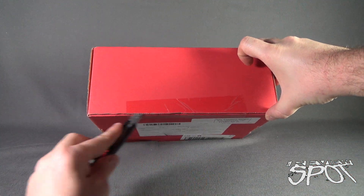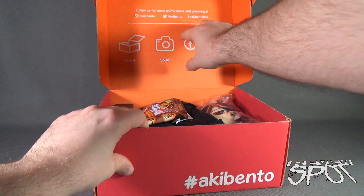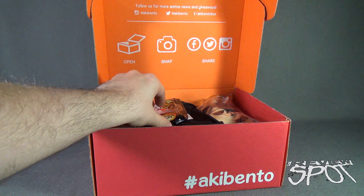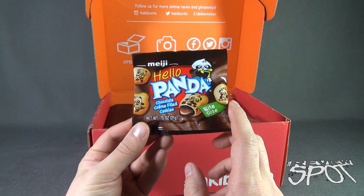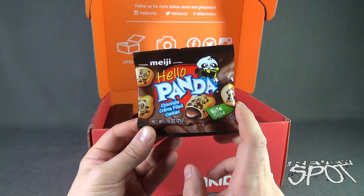Let's do step number one. Let's do step number two. Let's do step number three. The first thing we are treated to is some snacks — Hello Panda chocolate cream filled cookies. These are from Miji, and these are also bite-sized.